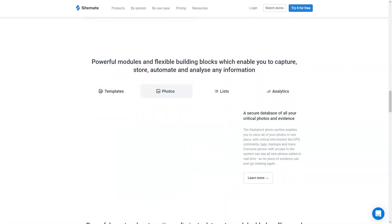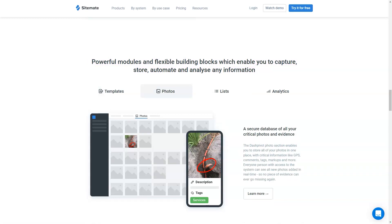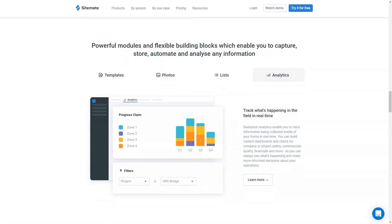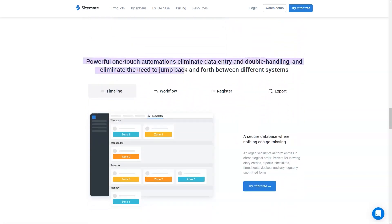Best for industries: construction, infrastructure, power, mining, oil and gas. Designed to work across all functions: commercial, production, quality, safety, enviro, and financial.